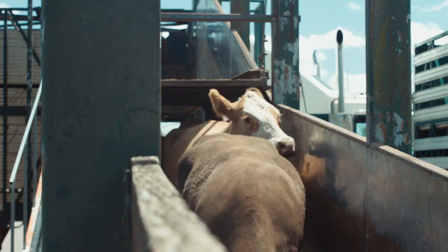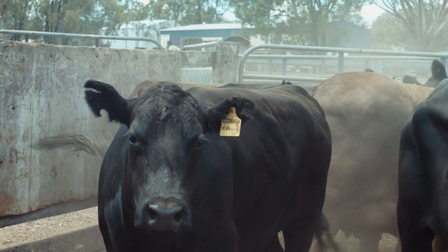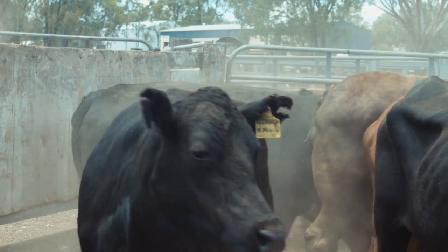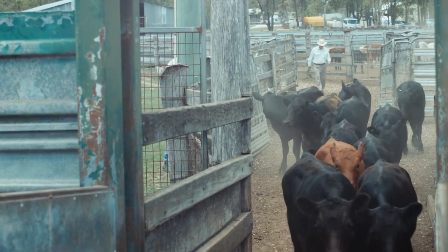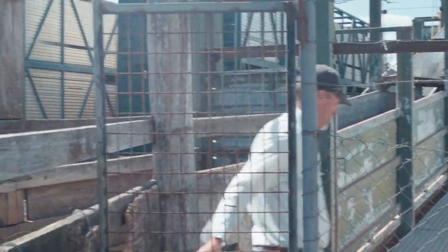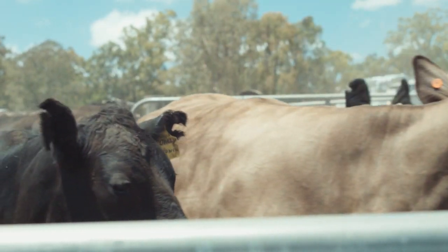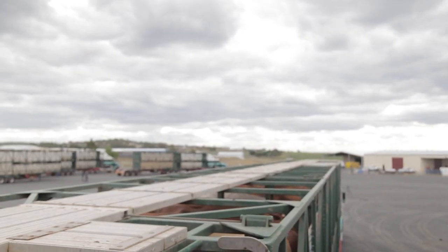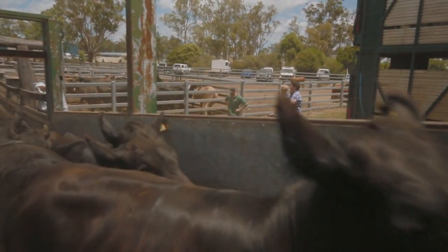My aim as a cattle producer when shifting cattle is to get them to the end destination as stress-free as possible, so we have a good product at the end. To do the movement as quickly and as efficiently as possible, and obviously we'd like to do the whole process safely. The potential for injury usually occurs while someone's working at heights, the driver's fatigued, or during the loading and unloading process.